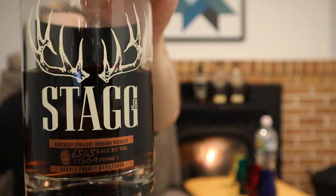Fighting first in the Stagg Jr. corner: Stagg Jr. Batch 16, 130.9 proof — that's 65.45% alcohol by volume — in the beautiful Stagg Jr. bottle where the 'Jr.' belongs. Age-wise we don't really know, probably in the 8 to 10 year range. MSRP on these is around $60-65, at least when this one came out it was 60 dollars.